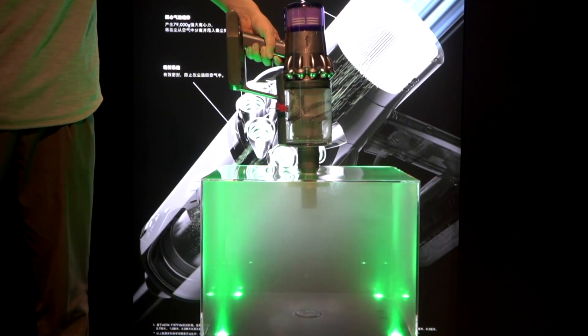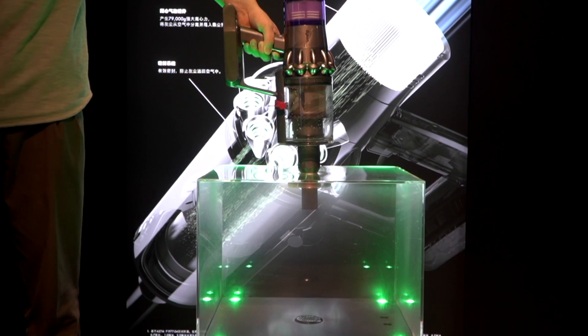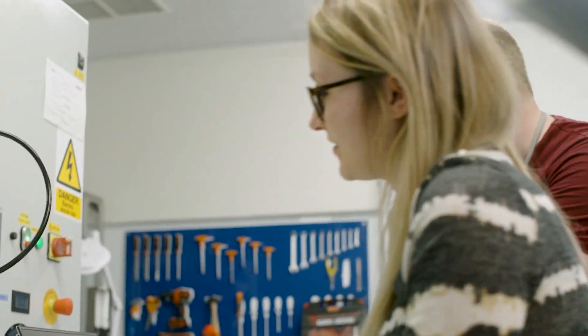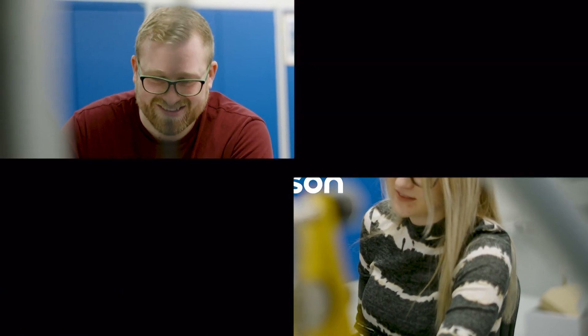We're able to give you a product that takes out 99.97% of particles down to 0.3 microns. The user in their home will be able to take real world dust out and make sure it stays inside the machine.